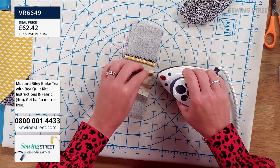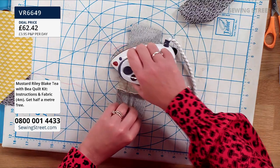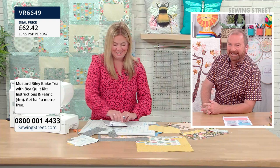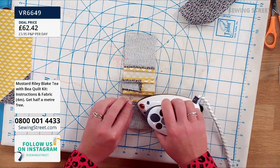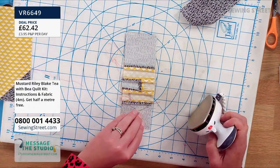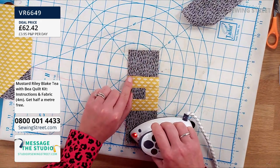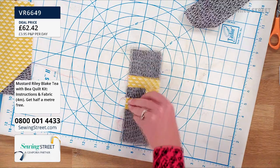Are you pressing all those seams open? Delphine presses them open only because she wants them to lie nice and flat. She usually presses to one side — to the dark side — but when doing something smaller like this, she presses them open because even a slight deviation can throw it off. Pressing seams open makes it really flat. A question from Pauline asking the finished quilt size — it's 51 inches square.